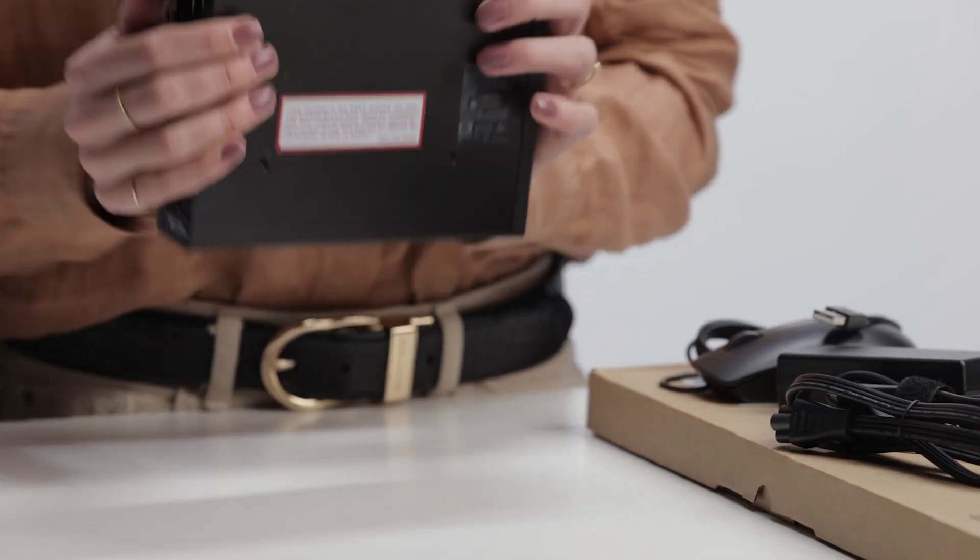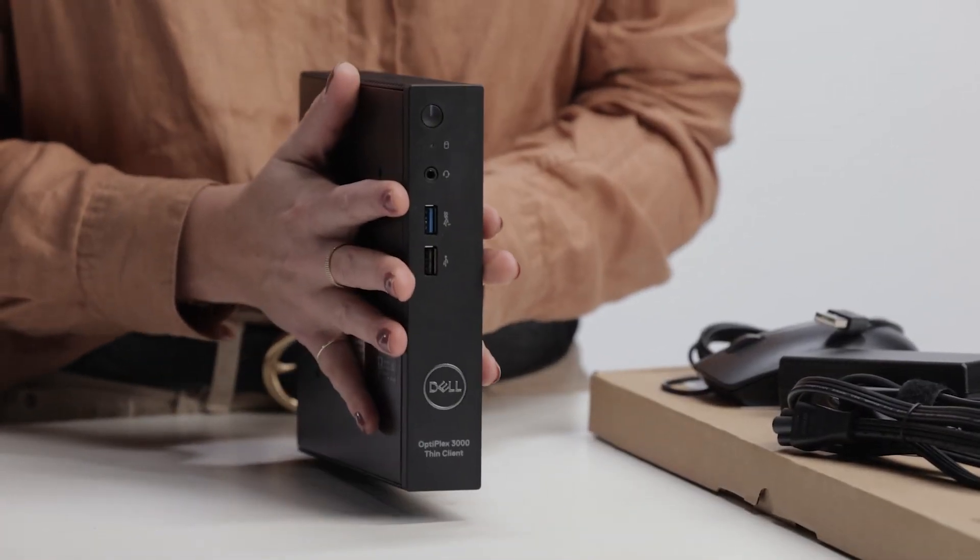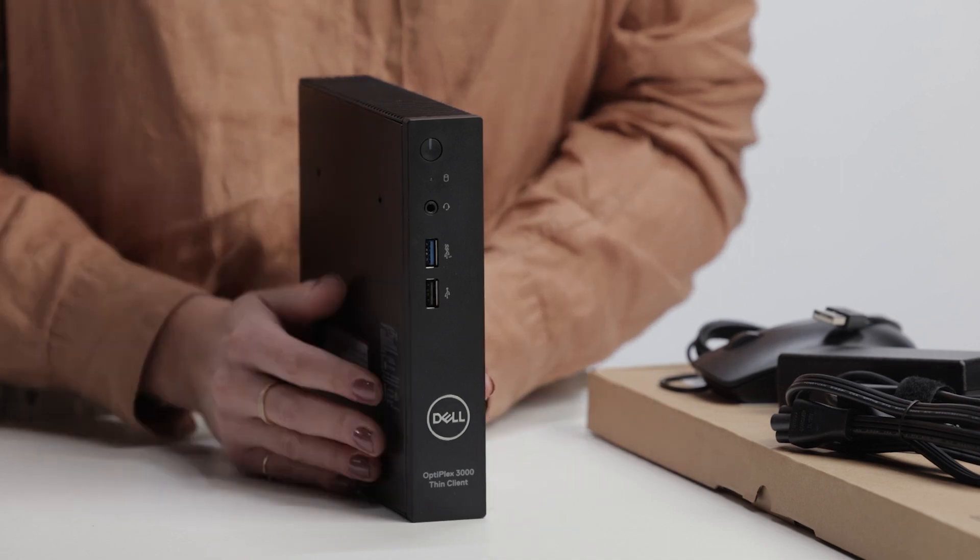In terms of hardware security, this device features a standard security lock slot, padlock loop, and intrusion switch.